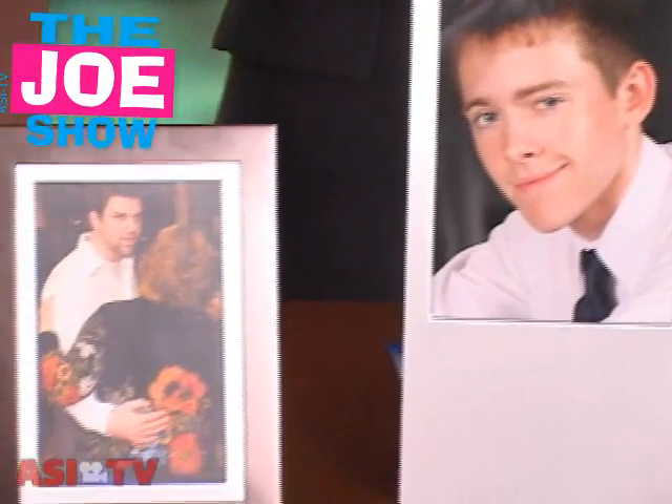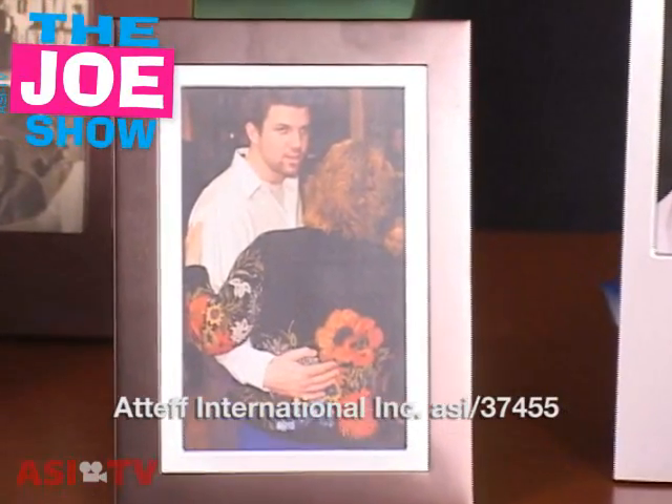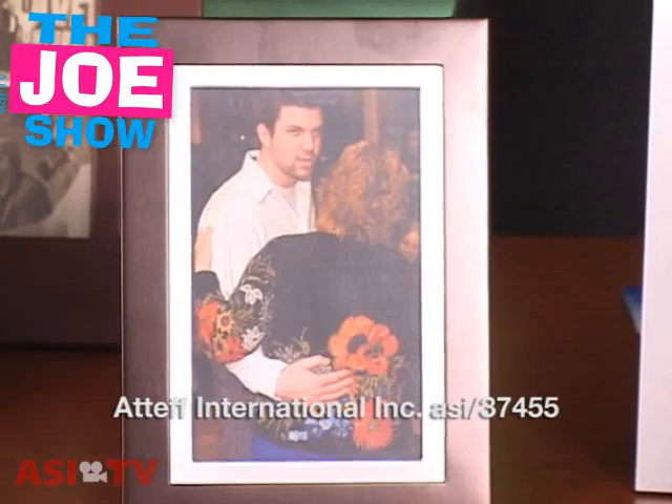Next to that is a very similar, very nice frame, but it's got a two-toned effect to it. It would be nice for special events for your clients to give to employees, to vendors, or to their best customers for any type of special event. This is a nice picture frame.